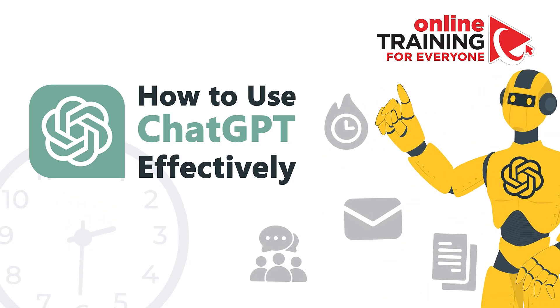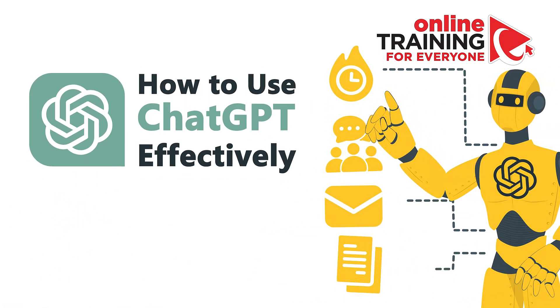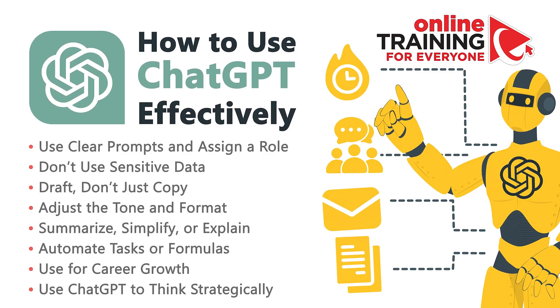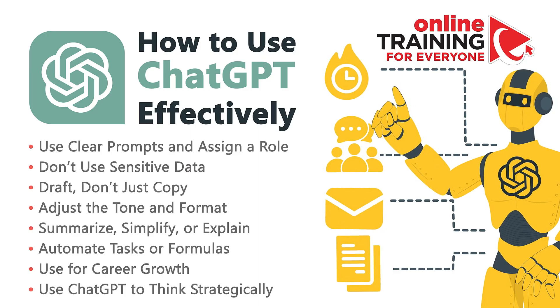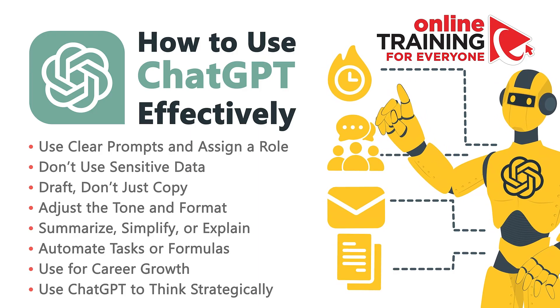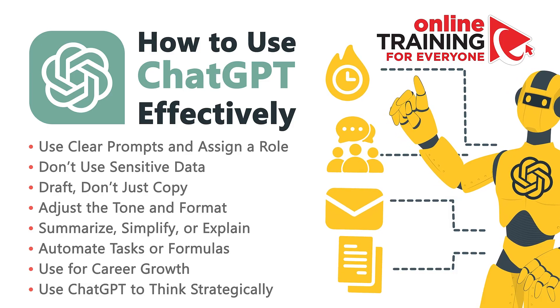And this is where ChatGPT comes in — not as a magic wand, but as a practical, powerful tool to help you improve your productivity. Let me show you how to use ChatGPT effectively as a business professional, freelancer, job seeker, or student, without getting generic or risky results.